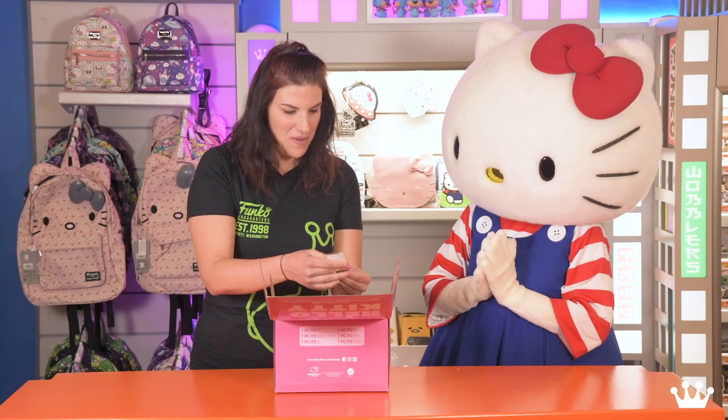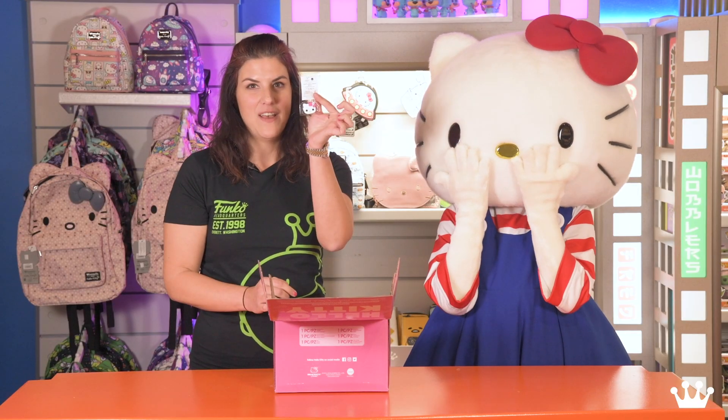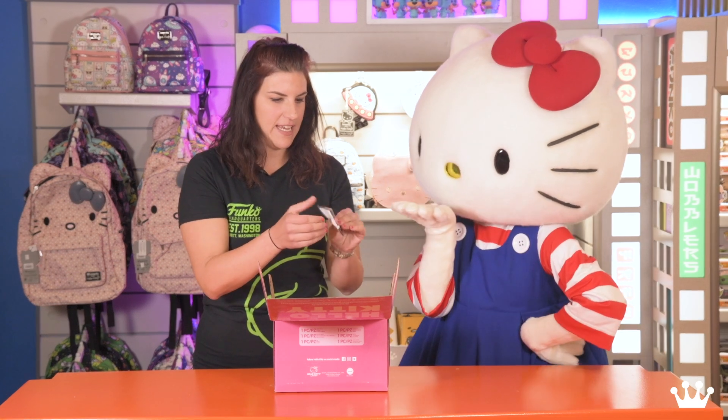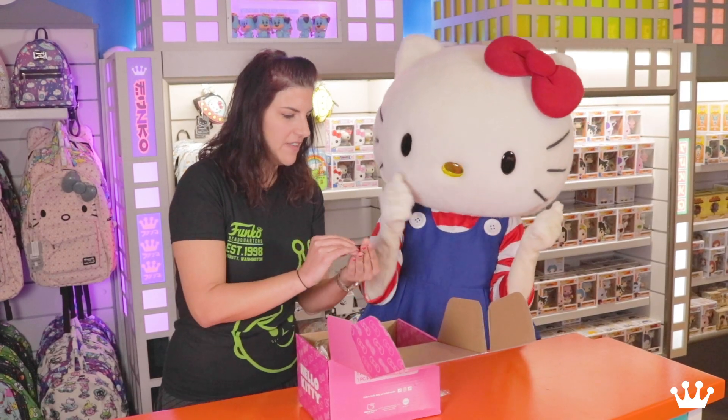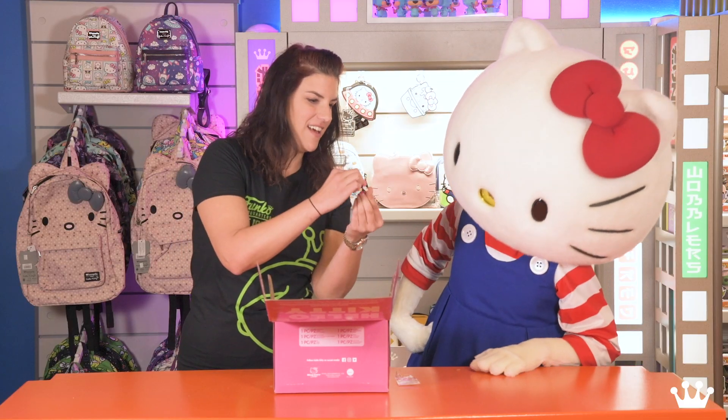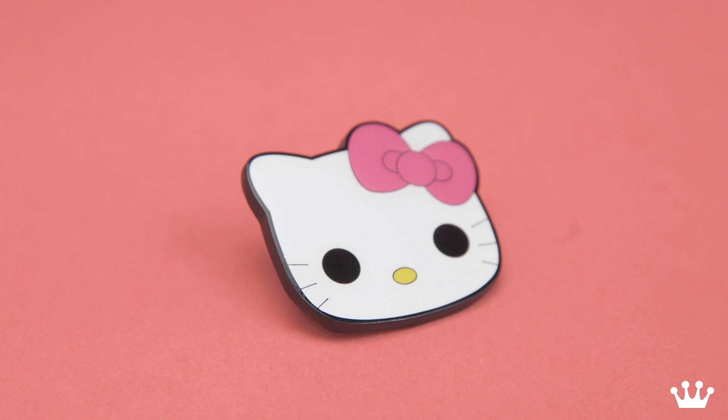First up we have this amazing pin. Hello Kitty's face — it's gorgeous. Shall we take it out? Look at the detail on the face. I think it's gorgeous. What do you think? Looks just like you.